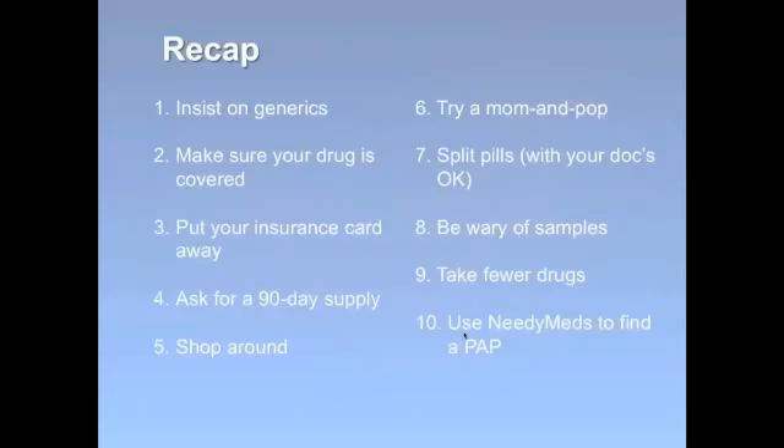Let's recap the 10 tips: number one, insist on generics; number two, make sure your drug is covered and on your formulary; number three, put your insurance card away and try paying with cash — it could save you money; number four, ask for a 90-day supply instead of the standard 30-day; number five, shop around at more than one pharmacy because prices vary; number six, try an independent pharmacy; number seven, split your pills in half but only if your doctor says it's okay; number eight, be wary of samples as the cost can add up over time; number nine, take fewer drugs; and number ten, try using NeedyMeds to see if you qualify for a Patient Assistance Program.